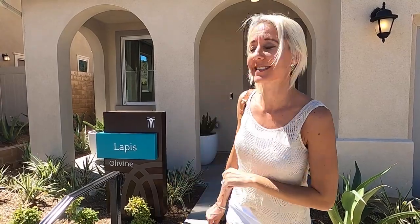We're going to head into model number one. It's called the Lapis and it is 2,180 square feet. It starts at $485,000. Let's head inside.